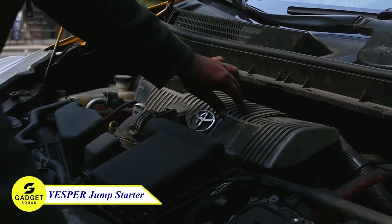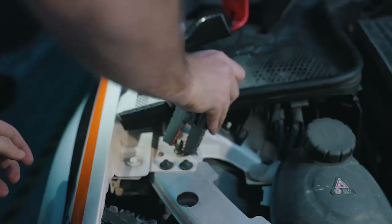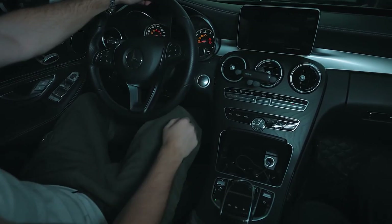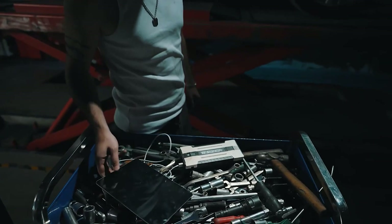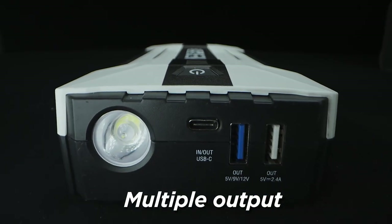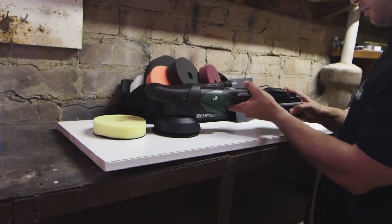Are you tired of being stranded on the road with a dead battery? Well, then you need to try the Yesbeer jump starter. With a real 4,120 amps of starting power, it can jump start your vehicle up to 60 times on a single charge. It also comes with a built-in flashlight featuring three modes for added convenience. This device is equipped with USB ports, allowing you to charge your devices on the go. Upgrade your roadside emergency kit with the reliable Yesbeer.